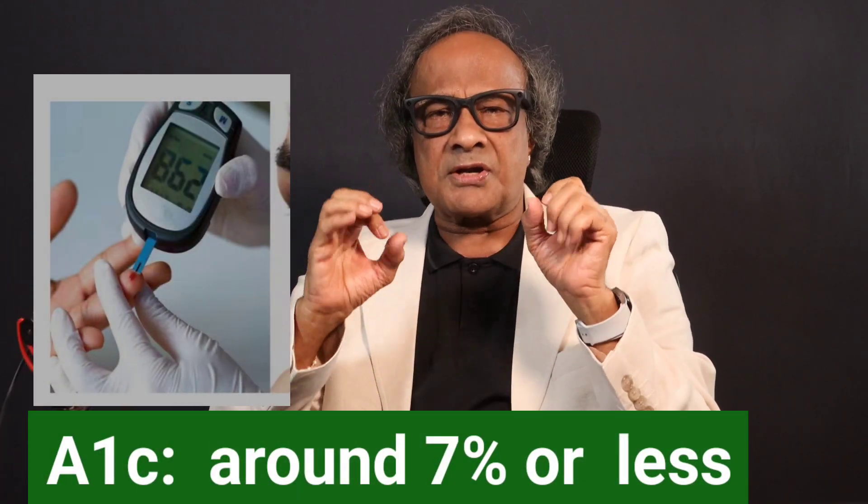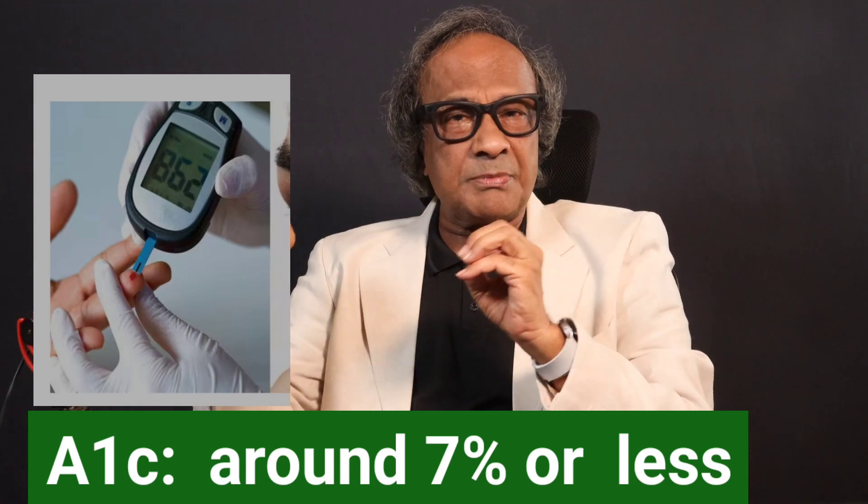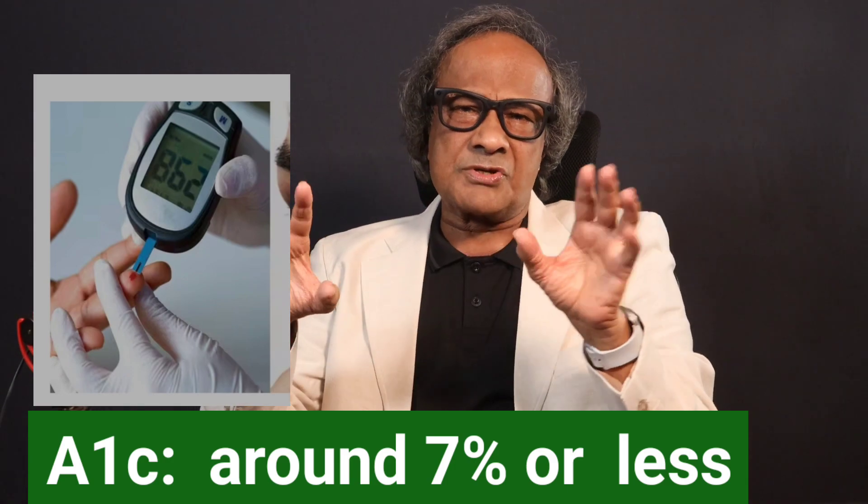Keep your diabetes under strict control. A1c — the three-month mean level — should be around 7%. Also keep your blood pressure, cholesterol, and kidney function in check with regular tests with your specialist doctor. Don't wait for symptoms; by then, it could be too late. Time is sight. If you have diabetes, your vision depends on acting fast. Share this video with anyone who needs to hear it and let it protect those precious eyes of your loved ones.